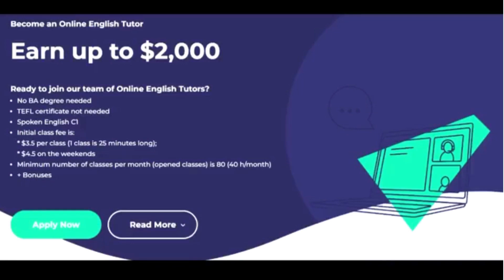Let's dive right into today's video. The website we're going to be looking at says 'Become an online English tutor' and you can earn up to two thousand dollars. Some of the interesting things I love about this website is that they say no PhD degree needed, self-certificate not needed, and spoken English C1 — meaning you don't necessarily need to be a native English speaker, but you can be fluent or advanced in English.